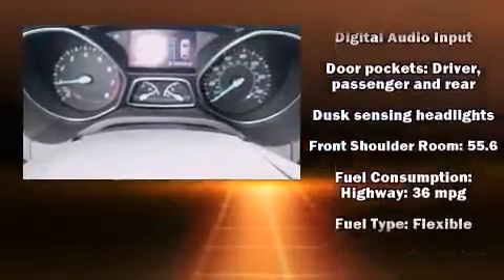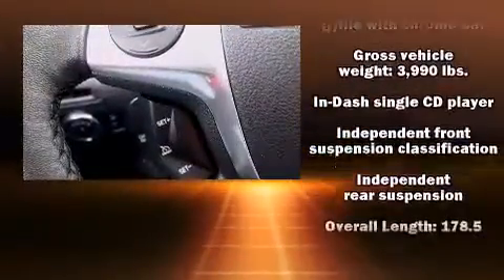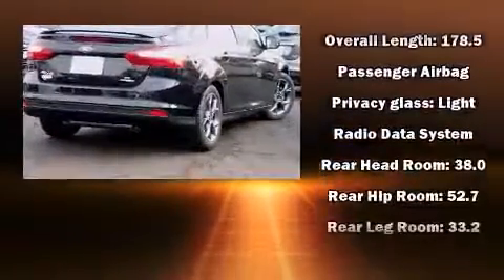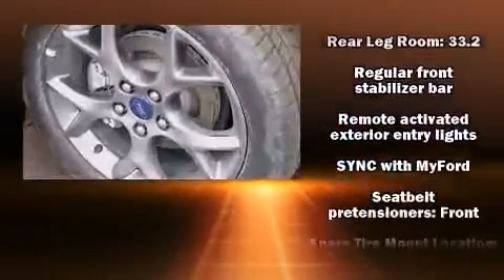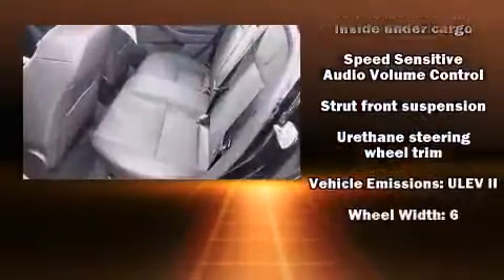Ford also prioritized safety and security by including dual front impact airbags, head curtain airbags, traction control, brake assist, a panic alarm, and ABS brakes. This car was designed with safety in mind, allowing you to drive with even greater assurance.